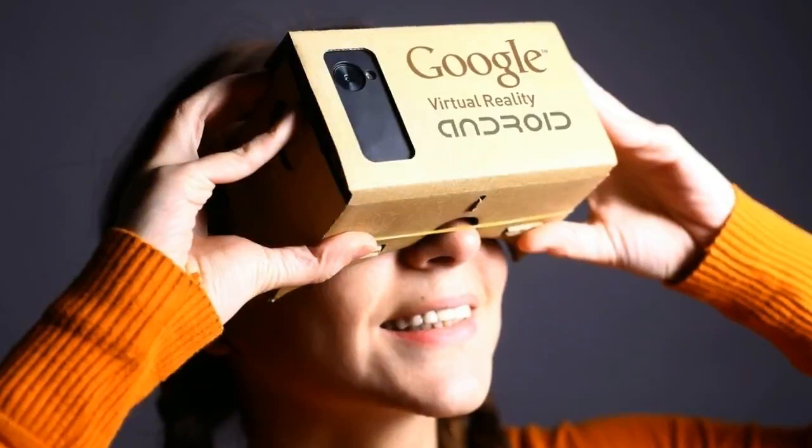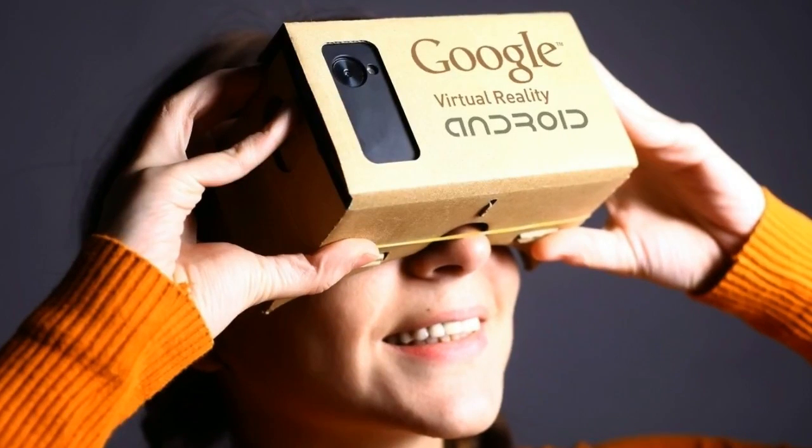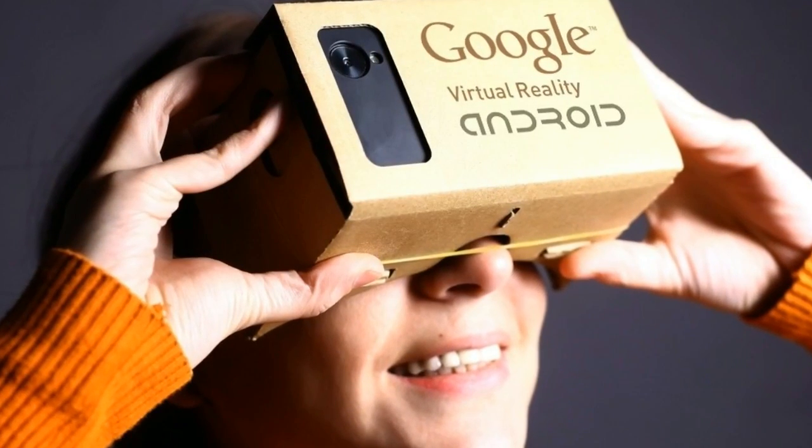Google has announced that with the latest version of its Chrome browser, it is bringing VR to the web, meaning users will not have to use a separate app or YouTube to browse through virtual reality content.